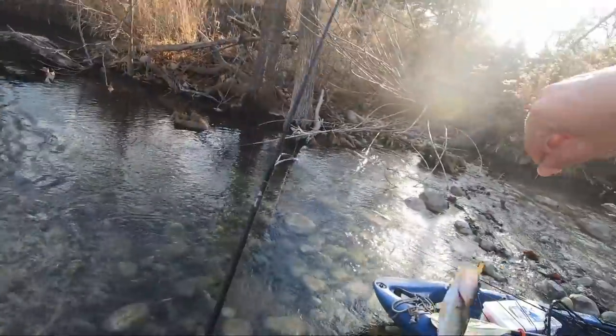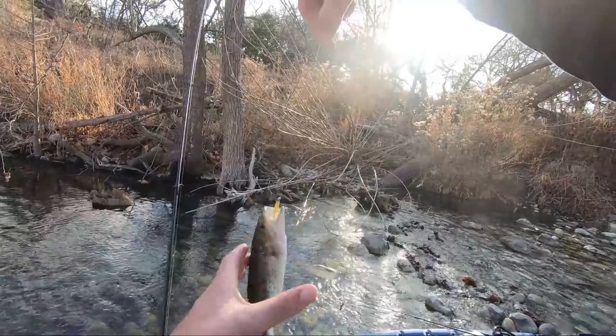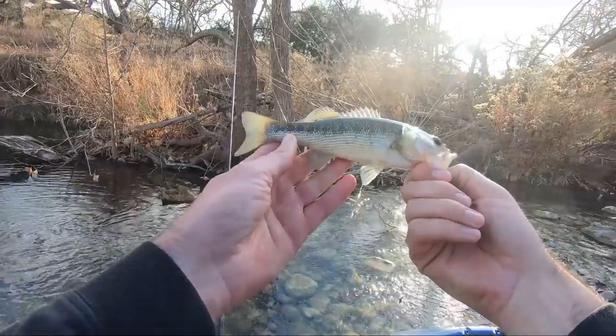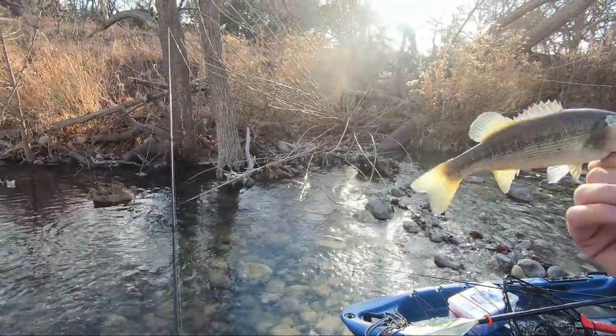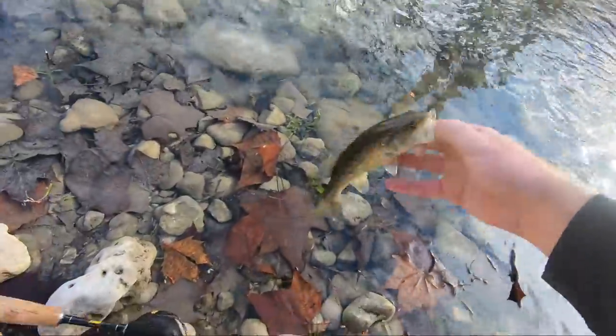Oh, it's a Guadalupe bass too — sweet! These guys are awesome. I caught one earlier today on my other video. Look at that pretty little guy, that's a cool little fish right there. And here's the underwater camera view.